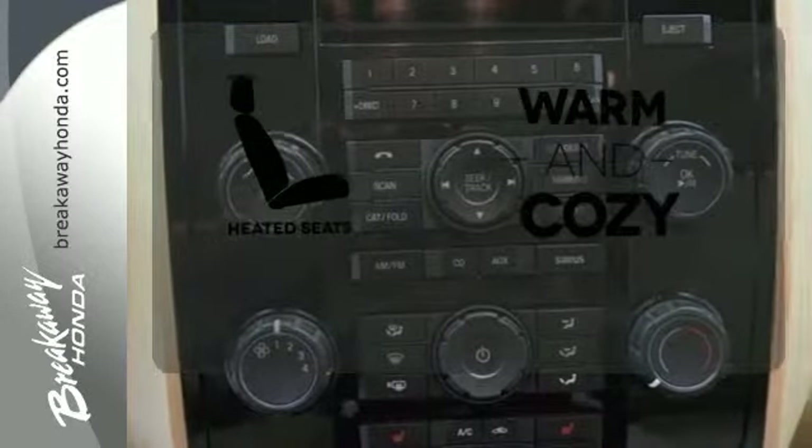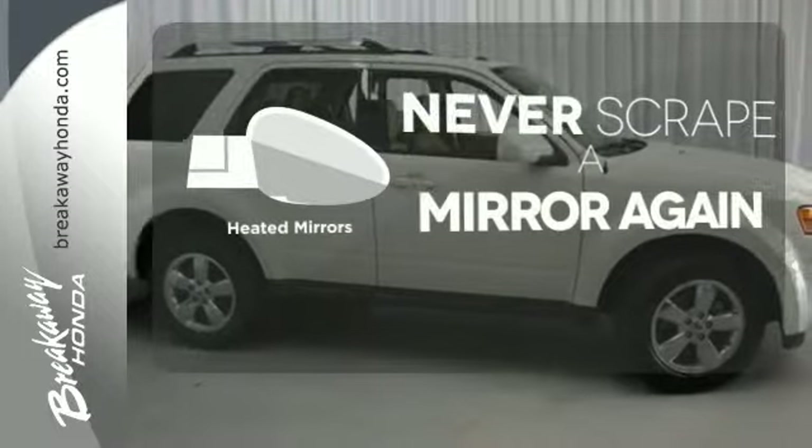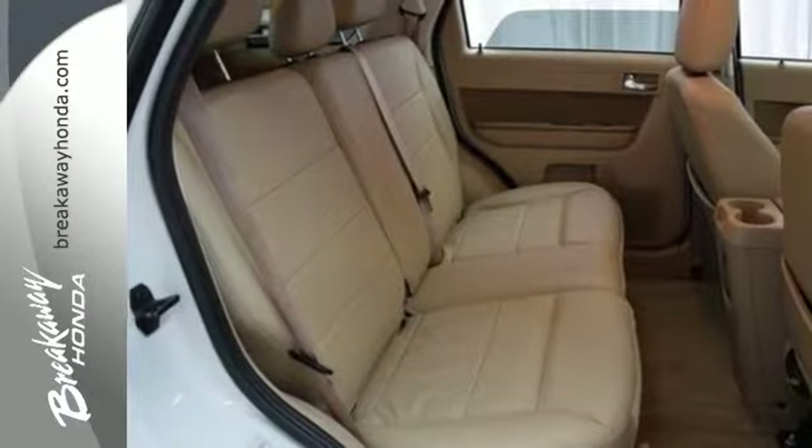Wrap yourself in the comfort of heated seats. Heated mirrors mean never worrying about ice obstructing your view. Load up and go — bring along all your gear with a handy roof rack.